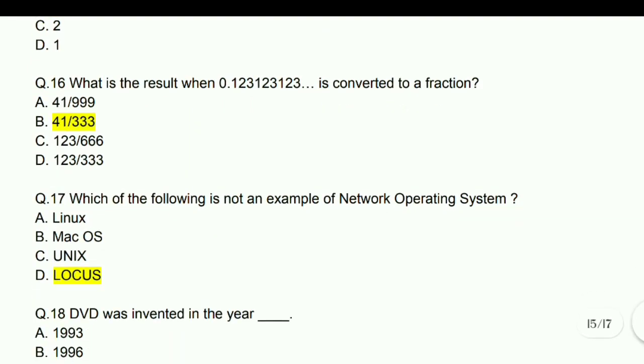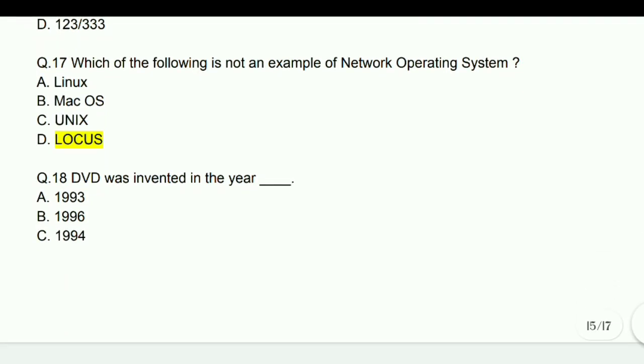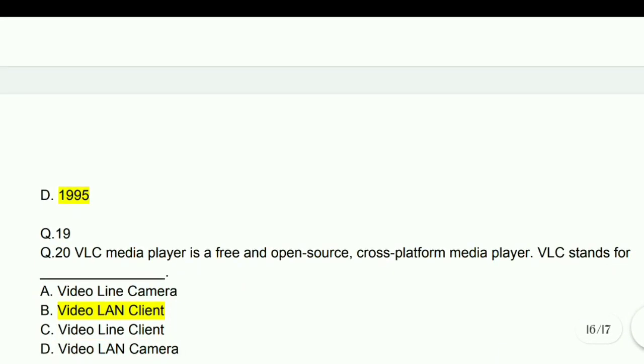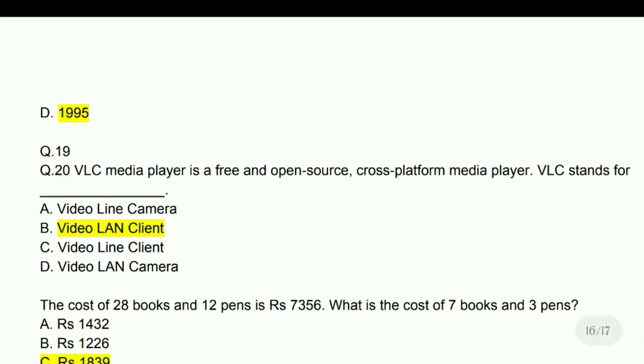What is the result when 0.123123123... is converted to a fraction? Answer: 41/333. Which of the following is not an example of a network operating system? Answer: Locus.